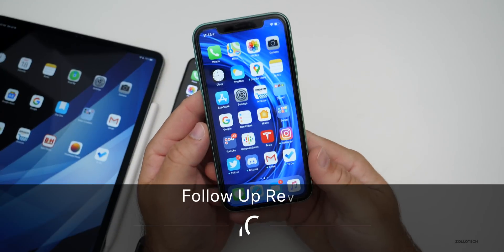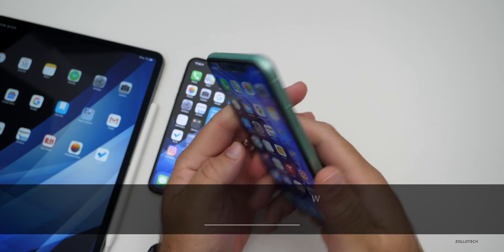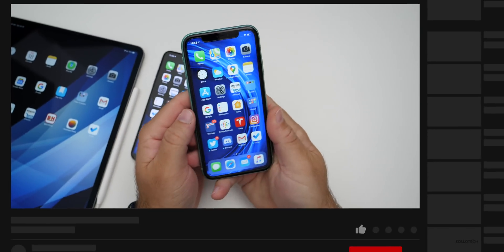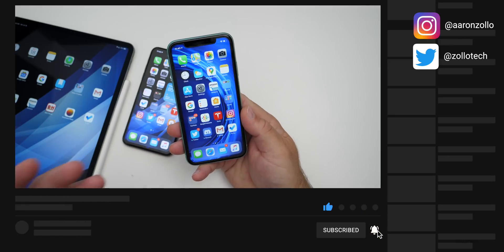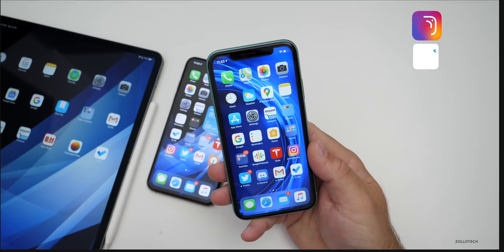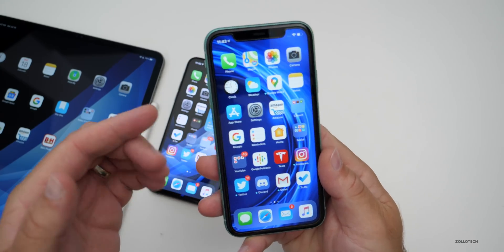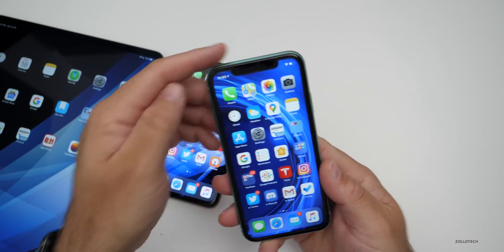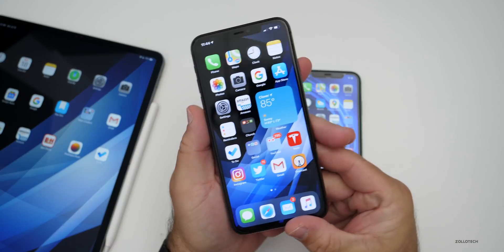Hi everyone, Aaron here for Zolo Tech. iOS 13.6 has been out for a few days and I've been using it on the iPhone 11. I've also done a YouTube community poll where thousands of you voted and many hundreds — over 600 — have commented. I took all of that information to give you an idea if you should update to iOS 13.6, or maybe just hang on and use iOS 14 beta 2.